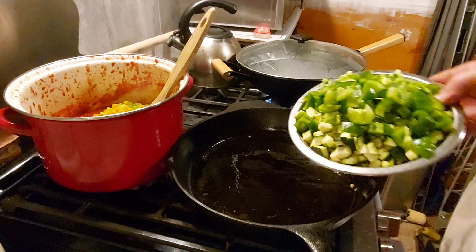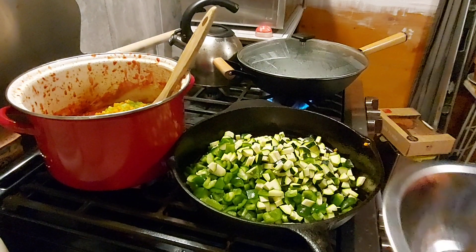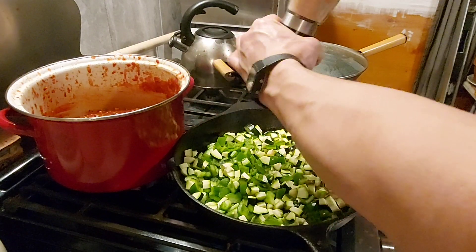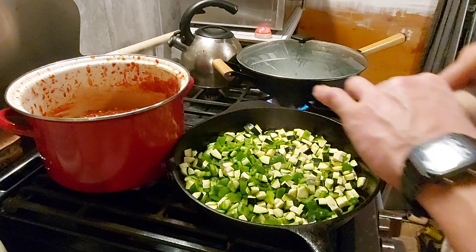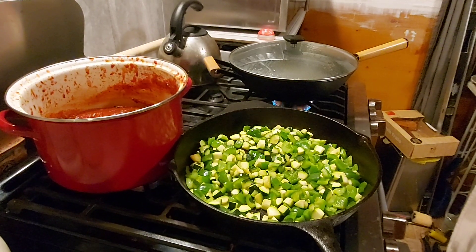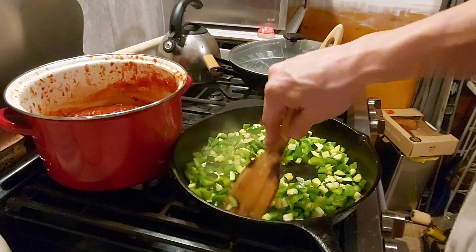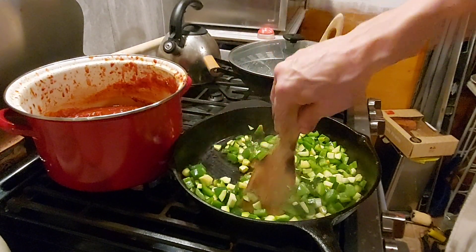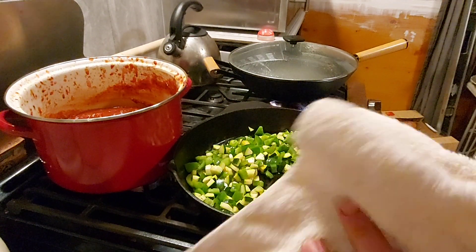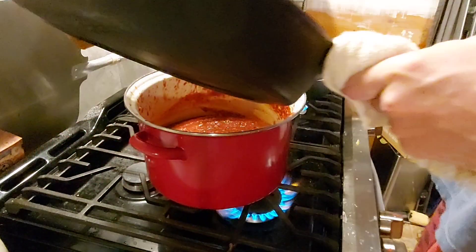Next, add your zucchinis and peppers and cook them for a bit. Don't forget to salt everything as you go — every ingredient you put into the pan needs about a half teaspoon of salt. Through the power of editing, the zucchinis and peppers are now nice and soft. You don't have to cook them until they're super soft — if you like them crunchier, put them in crunchier; if you like them really crunchy you can even put them in raw.